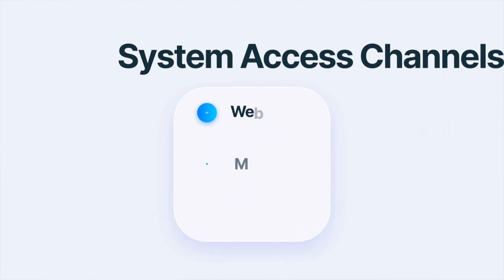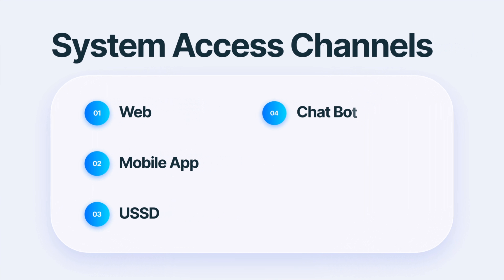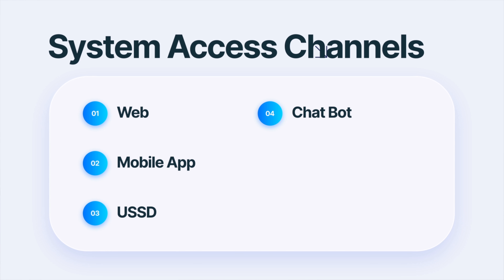It's a cloud-based system and can be accessed using four channels: the web, USSD, a mobile application, and we've built the first AI chatbot in property management.